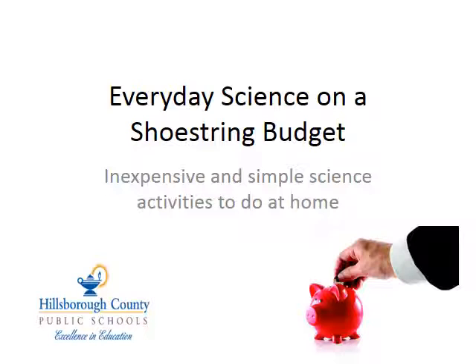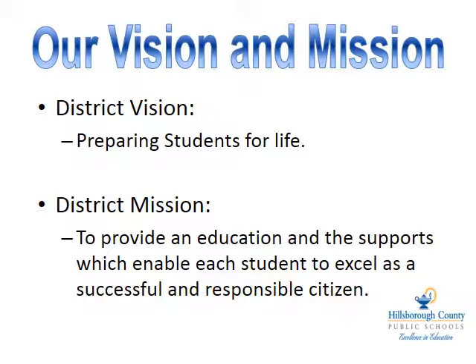Today, we are going to look at how you can engage your child in everyday science activities that are both simple and inexpensive, yet can result in priceless experiences to further their scientific thinking skills and appreciation of the world around them. Here in Hillsborough County, our vision is to prepare students for life. We know that students are constantly learning both in the classroom and at home, so it is important that we work together to help our students continue their learning in both environments. Our mission is to provide an education and the supports which enable each student to excel as a successful and responsible citizen. We are very fortunate to have your support and are thrilled to share some strategies that we all can use to help our students grow as scientists.